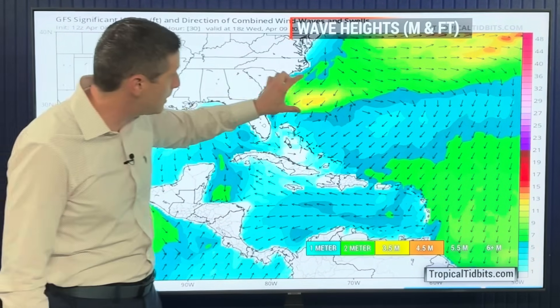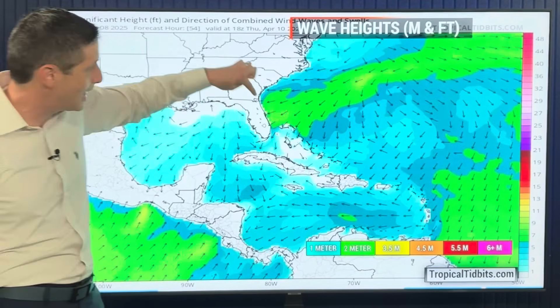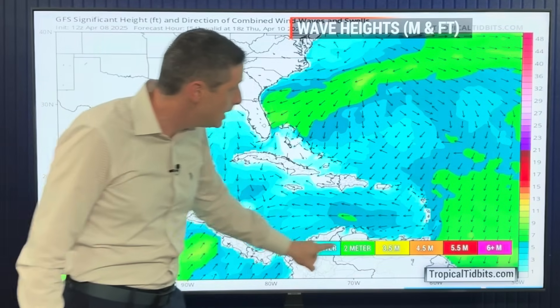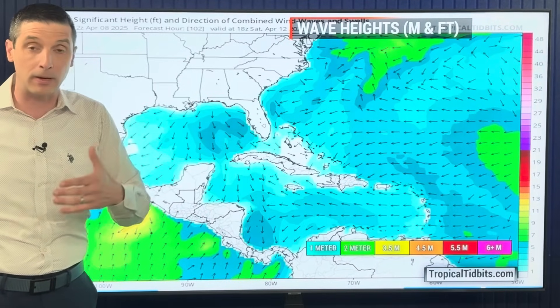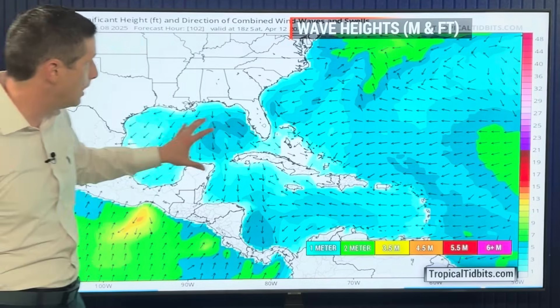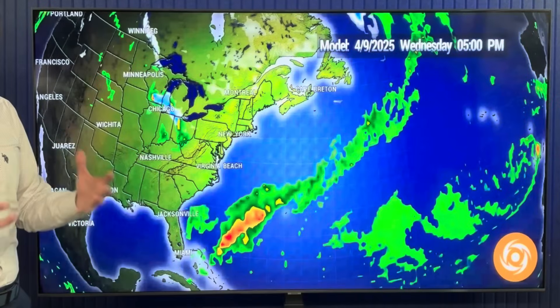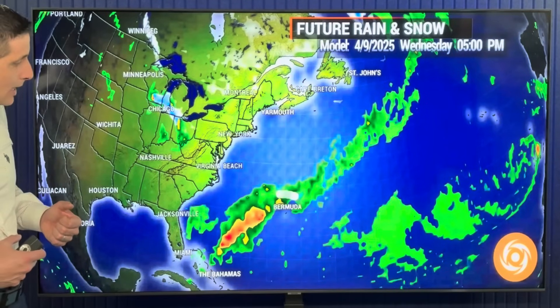Let me show you the seas. They are going to be elevated with that front near Bermuda and the northern Bahamas — that's where things are more elevated the next couple of days. This is tomorrow. On Friday, much of our water basins are a little bit more relaxed, which is good for any boating concerns as we get into the weekend. Not as rough in the Gulf, Caribbean, and Atlantic waters as we slide into the weekend.